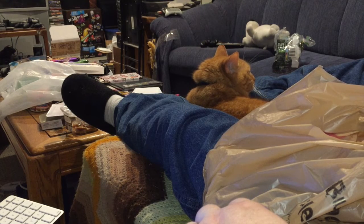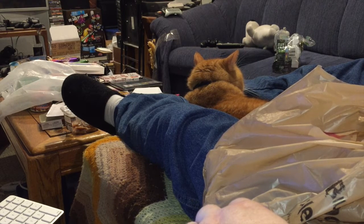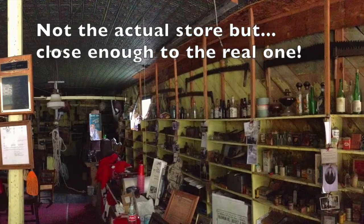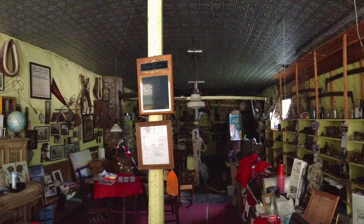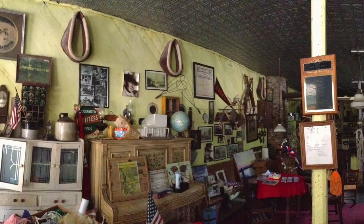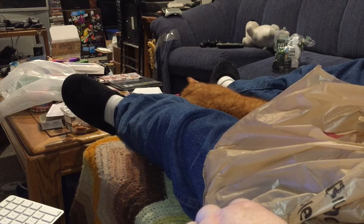I went to two stores. I'm not going to name the first one; I will name the second. The first one was kind of disorganized — everything all over the place and things in loose condition. They were asking big money for those loose items. I choose not to pay it because I like things complete at a lower price. The second store, which I will name, is Half Price Books.